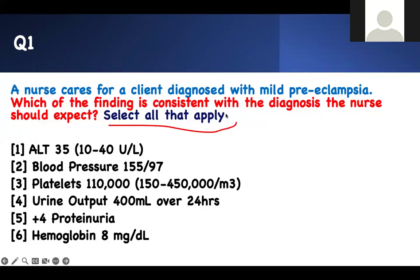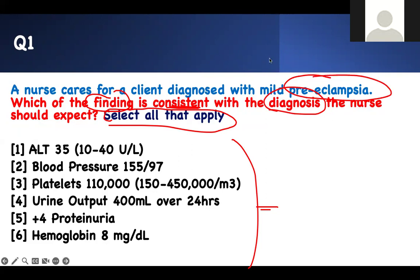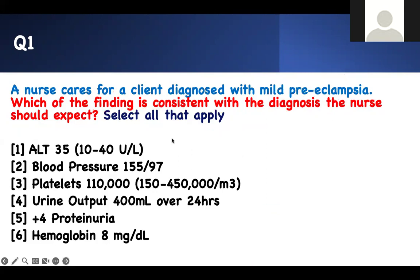The best way I do it is to read it from the back. It's a select or apply. For your test, you don't have to select everything — just pick those you know you're 100% sure of. Look for the buzzword. It has to be consistent with the diagnosis that you expect next.